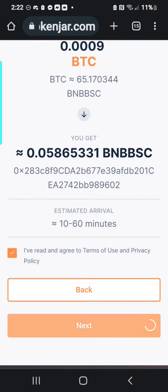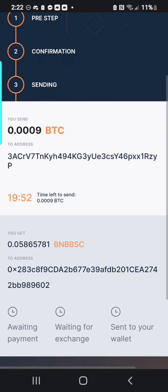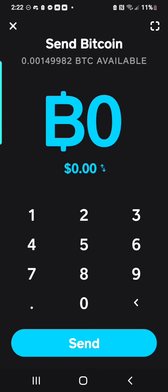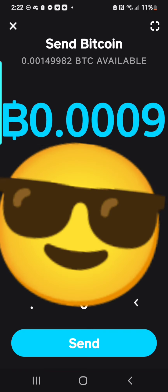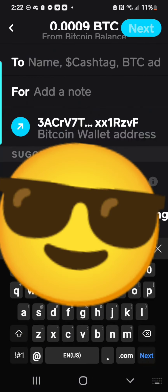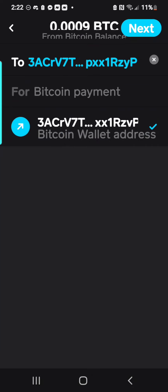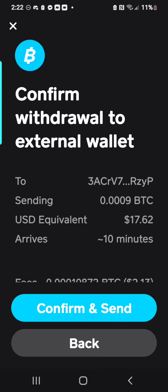Agree. Usually it takes 10 to 60 minutes — it's usually quicker than that, give or take — but it could take up to an hour. Now this part is important: it says send 0.0009 Bitcoin to this address. You want to copy that address and go back to your Cash App. You want to make sure you send that exact amount on Cash App to that wallet.